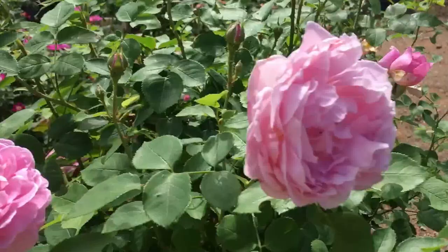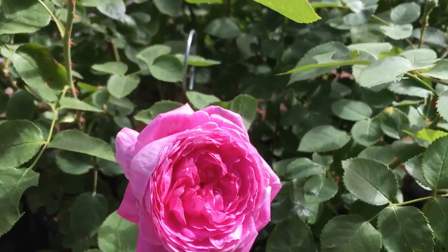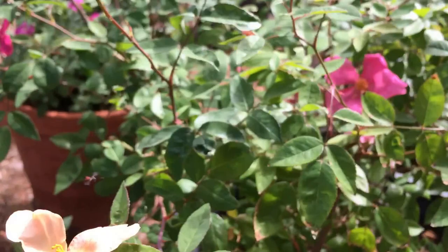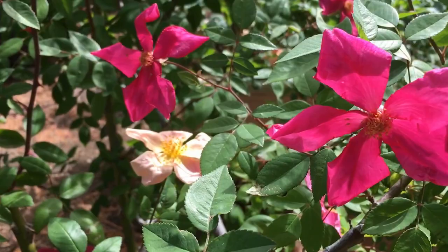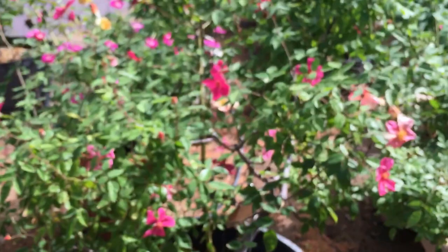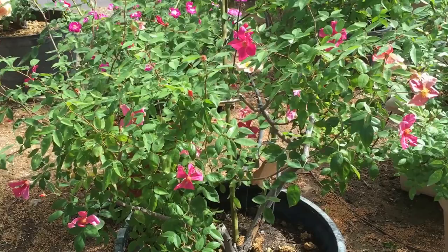This is my namesake, which is Mutabilis. She blooms this pale peachy yellow, and then over a number of days they darken to this lovely cherry pink. The effect is kind of like a bunch of pink and yellow and peach butterflies that have landed on the plant. She doesn't do well in a vase, but boy, is she a pretty rose in person.